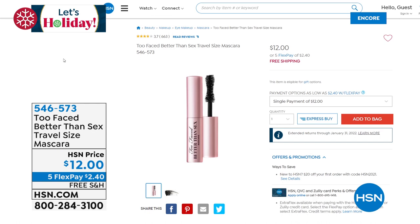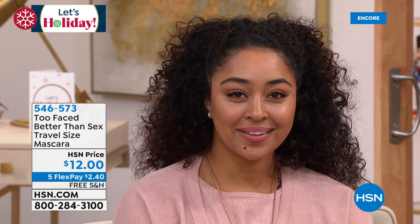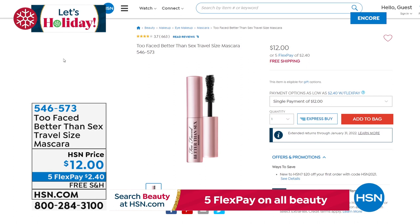I know our girls are wearing beautiful Too Faced mascaras tonight, and there's a big event going on at HSN.com — Best in Beauty Week. You can get up to 50% off all beauty items on five flex, and that's only $2.40 to get a better-than-sex travel size mascara. Item number 546-756. Again, Best in Beauty, all happening on HSN.com.